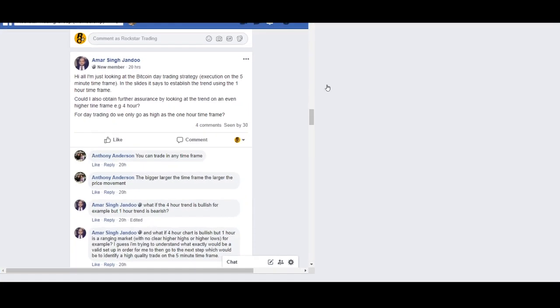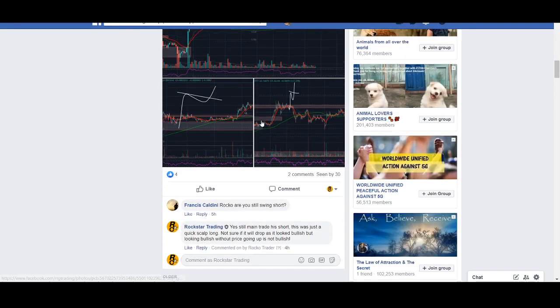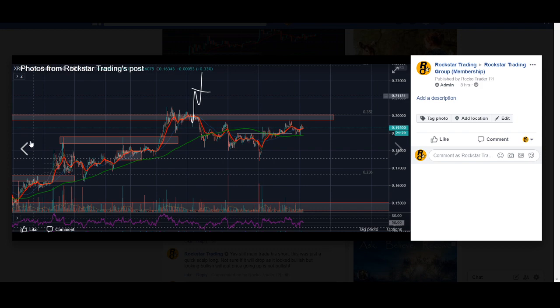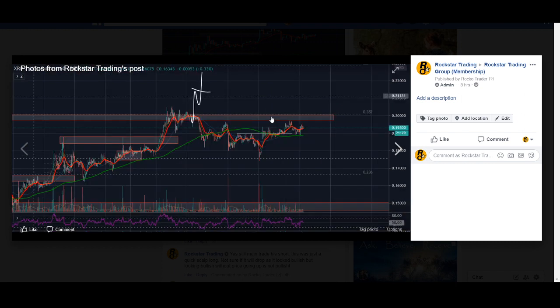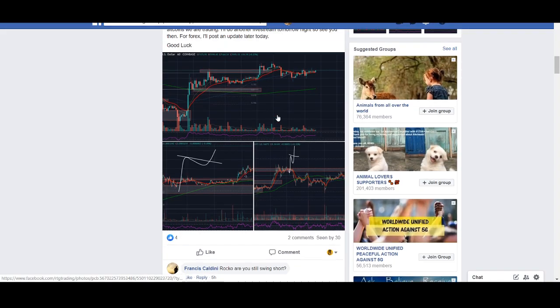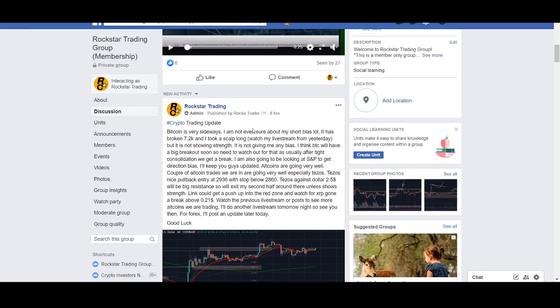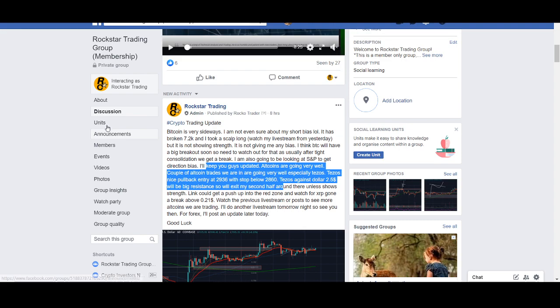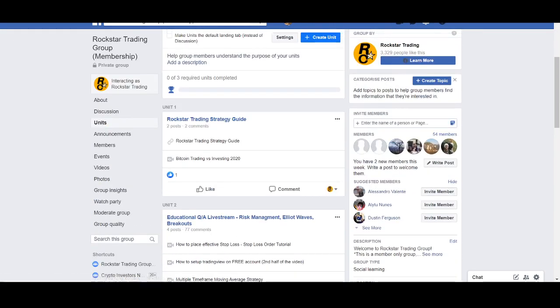If you know my strategy, this is what we use to get in. Tezos is a good example — Tezos had a breakout, we took the pullback and got in. Something similar is what we're looking at with XRP. If you're interested, I'll leave the links below. In the group I share exact strategies, where to get in, and stops. We've also got a mini course available.